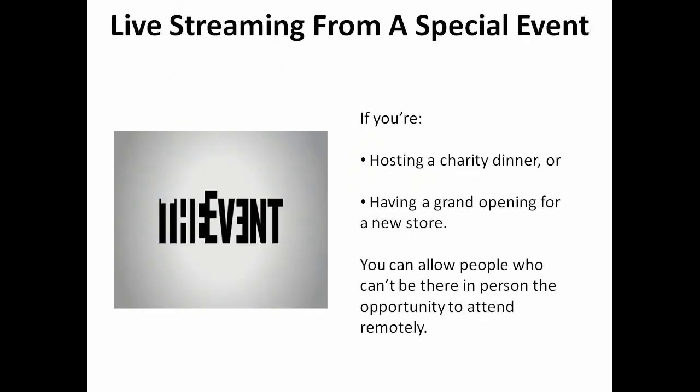Finally, you might want to consider live streaming from a special event. If you're hosting a charity dinner or having a grand opening for a new store, you can allow people who can't be there in person the opportunity to attend remotely.